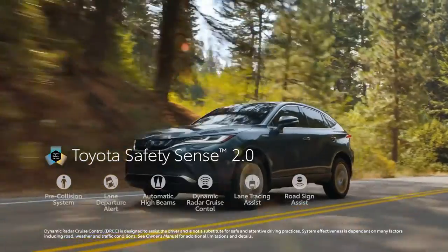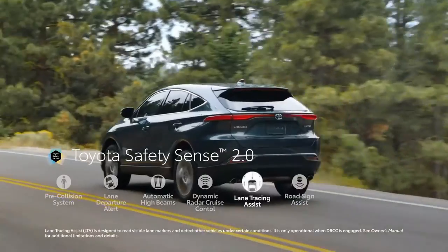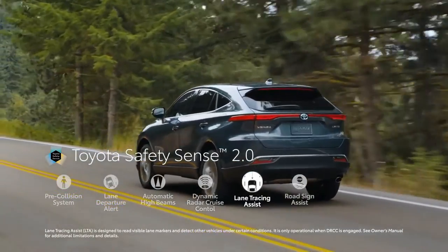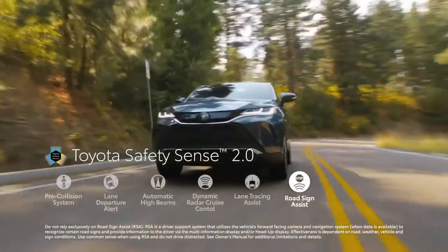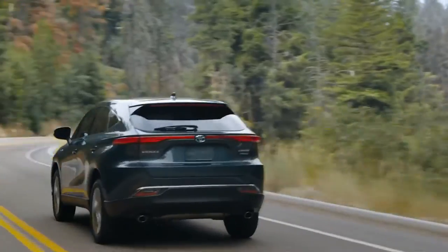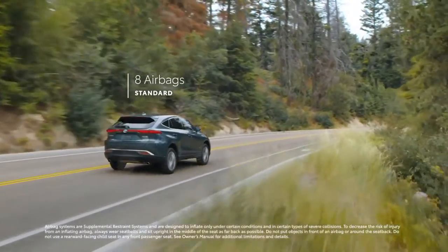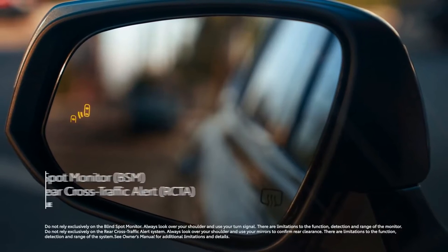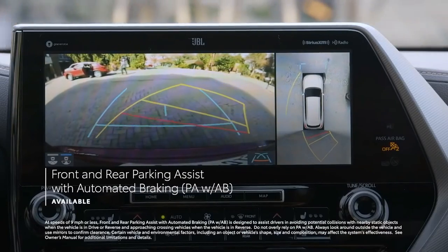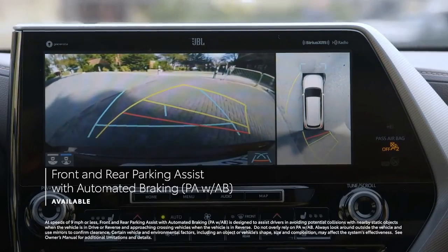TSS 2.0 also includes two new systems not found on previous Toyota Safety Sense platforms: Lane Tracing Assist, which helps keep VENSA centered in its lane while DRCC is operating, and Road Sign Assist, which is designed to recognize certain traffic signs and display them on the instrument panel. Additionally, all VENSA models come standard with Toyota's Star Safety System, eight airbags, and blind-spot monitor with rear cross-traffic alert, while XLE and Limited models also feature front and rear parking assist with automated braking to help navigate tight spaces.